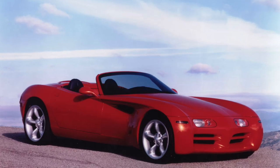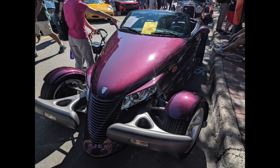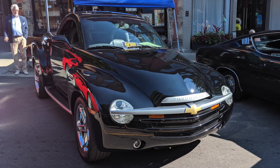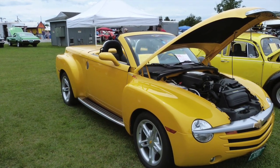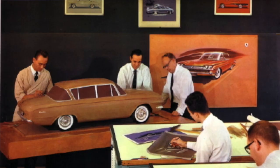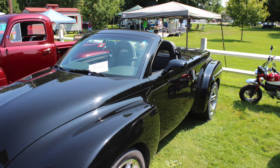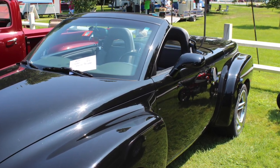But what if it flops? Companies lost millions on cars like the Prowler, the T-Bird, and the SSR. These went into production but people didn't buy them. The companies wasted millions of dollars and years of development on concepts trying to be different, even though they were all chasing the same nostalgia trends.